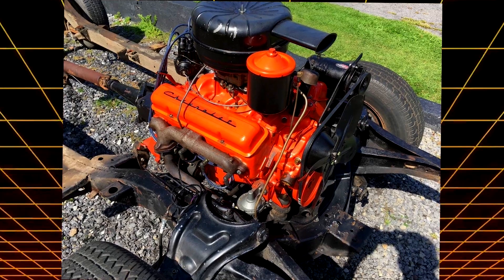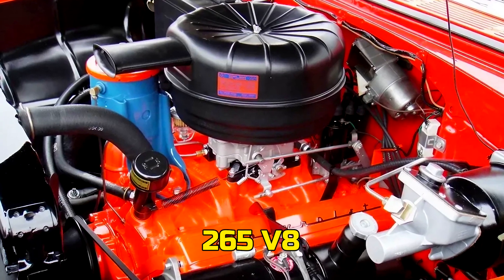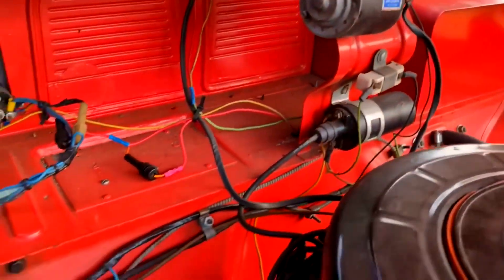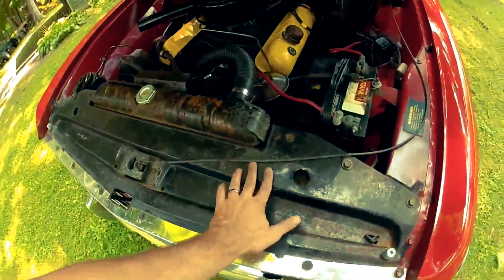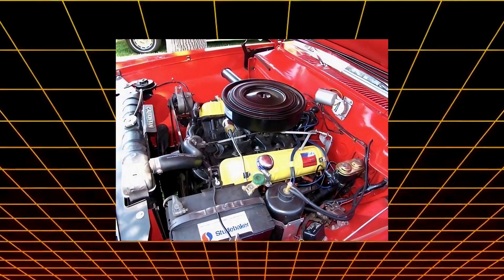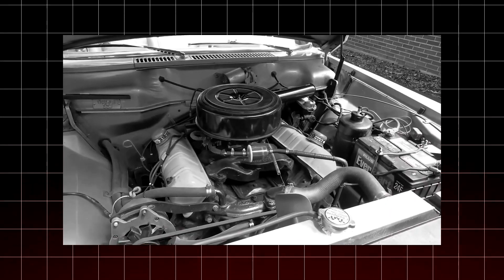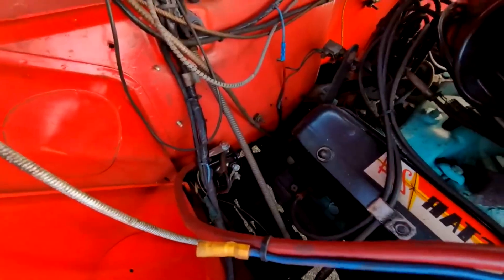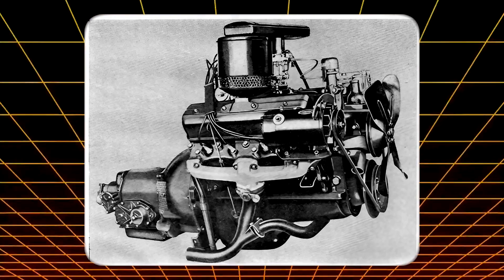Of course, the comparisons came fast. Chevrolet had just rolled out its 265 V8, which packed more power in a lighter body. By raw numbers, the 224 couldn't win that fight. But here's the thing — it didn't have to. Owners valued the smoothness, durability, and reliability the 224 delivered day after day. It wasn't built to dominate; it was built to perform without drama. And in that lane, it absolutely scored. The 224 may not have been flashy, but it earned quiet respect as the polished underdog of its time.